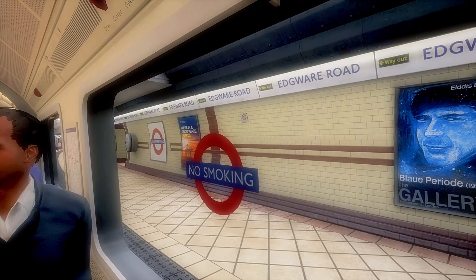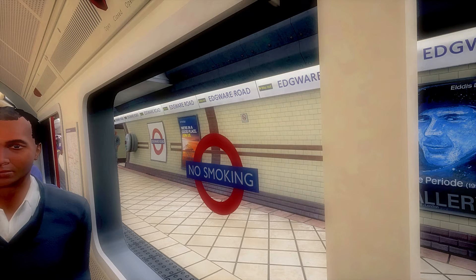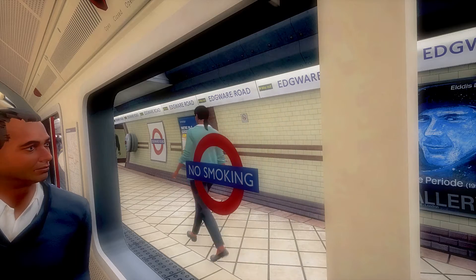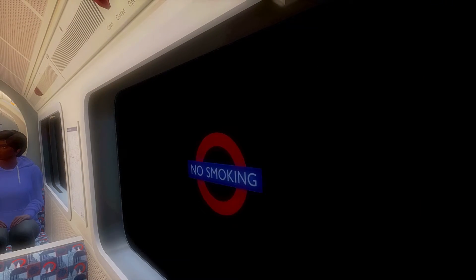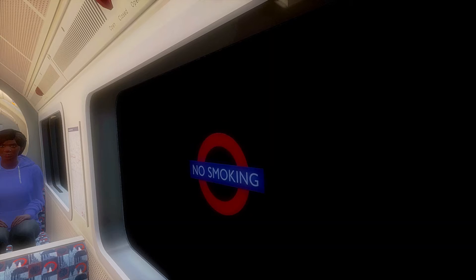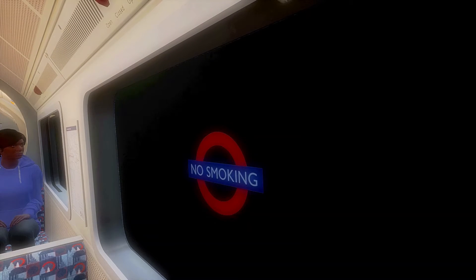Edgware Road has two separate stations but without an interchange between the Bakerloo Line, the Circle, Hammersmith & City, and District Lines. We now reach Queen's Park as we exit the tunnel just beyond Kilburn Park.